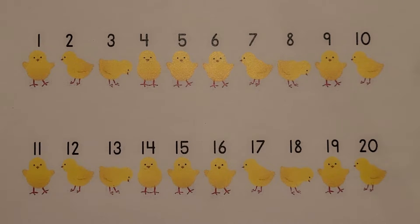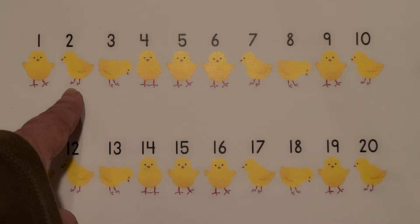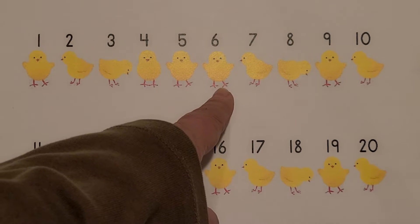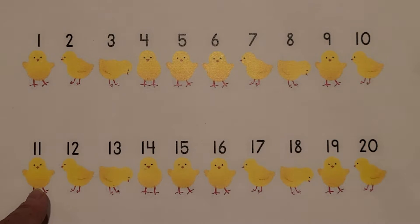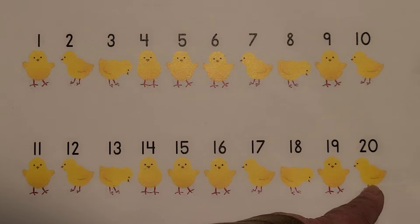I see yellow chicks. Count with me. 1, 2, 3, 4, 5, 6, 7, 8, 9, 10, 11, 12, 13, 14, 15, 16, 17, 18, 19, 20. 20 yellow chicks.